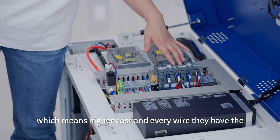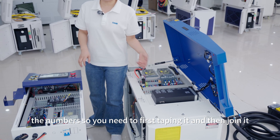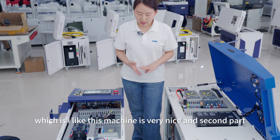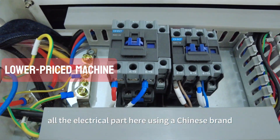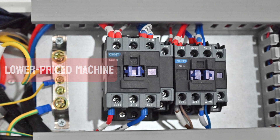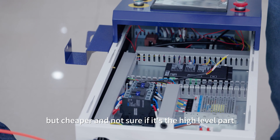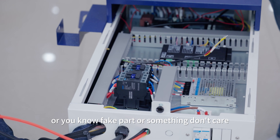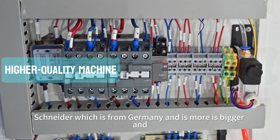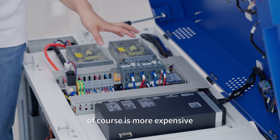On the quality machine, every wire has a recognition number — you tag it first and then join it — it's very well organized. For the electrical components, the cheaper machine uses a Chinese local brand, which is not bad but of uncertain quality level. The higher-quality machine uses Schneider, which is from Germany, and is a bigger, more expensive brand — for every part, including the main switch and the power switch inside.